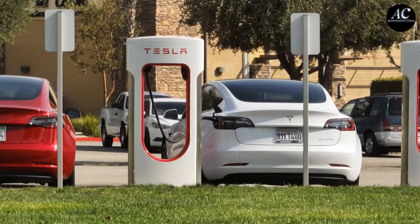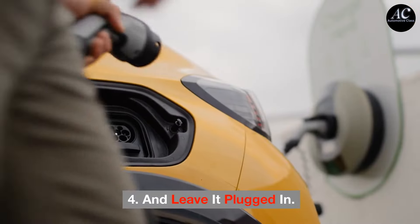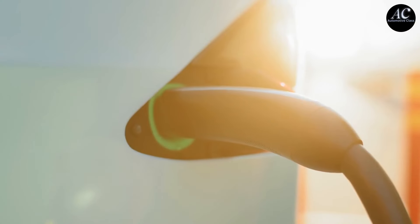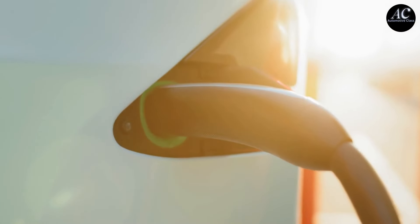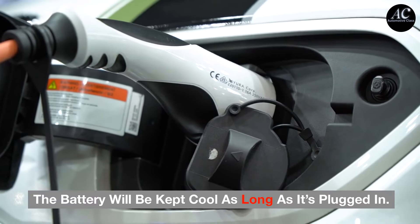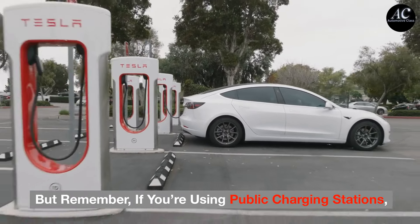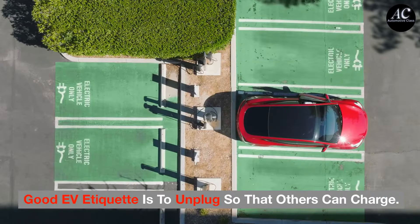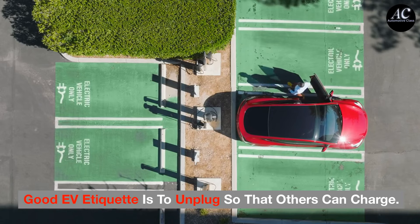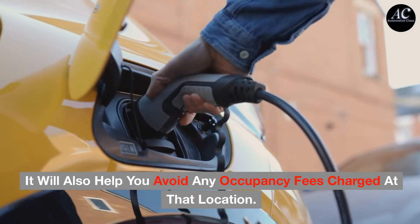You should also avoid superchargers altogether during the day in the summer. Tip 4: Leave it plugged in. When it's plugged in, EVs benefit from thermal management systems that regulate battery temperature. The battery will be kept cool as long as it's plugged in. But remember, if you're using public charging stations, good EV etiquette is to unplug so that others can charge. It will also help you avoid any occupancy fees charged at that location.